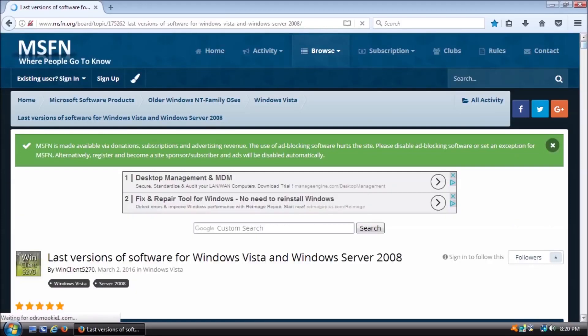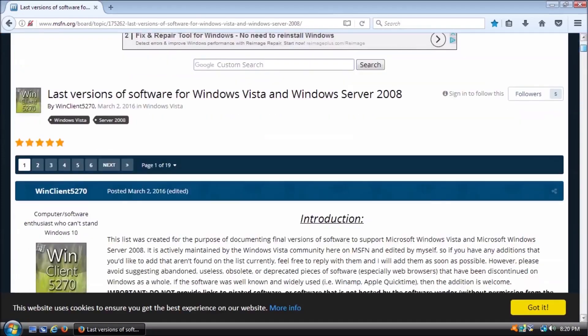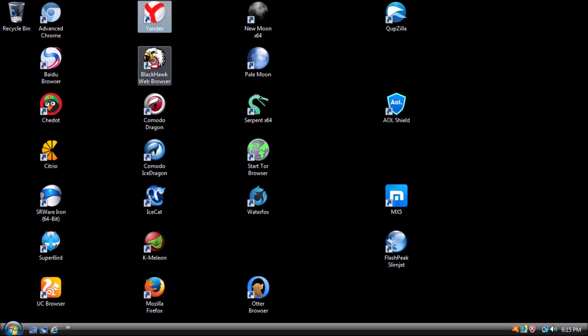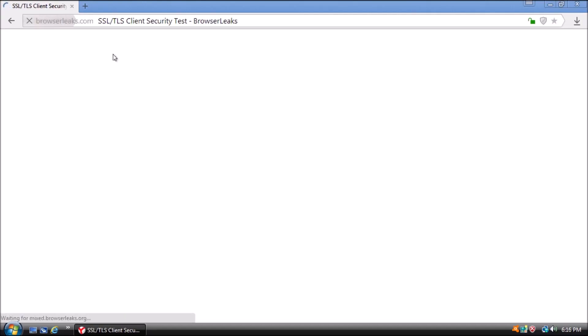If you are interested in the download links for the browsers shown here today, click on the forum post on MSFN. I have a video up on WinClient5270's channel talking more about the forum post and what can be found there. All relevant links will be in the description. Just like last time, there will be some additional footage of the browser tests after the outro. Thanks for stopping by, see you next video.